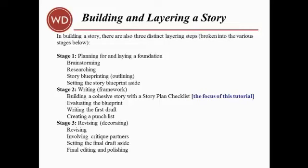Additionally, you can go even further in depth with stage one in my book First Draft in 30 Days, and the tutorial based on that book, First Draft Outline, which are all available from Writer's Digest Books.